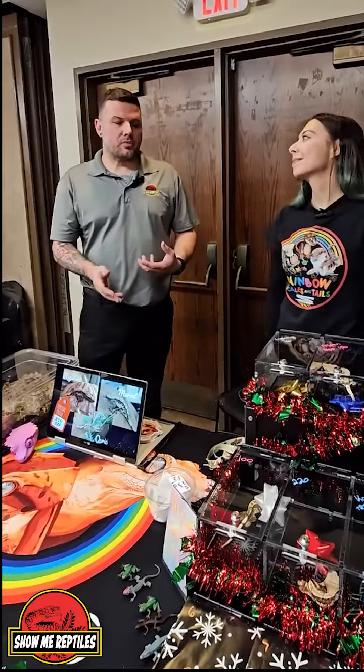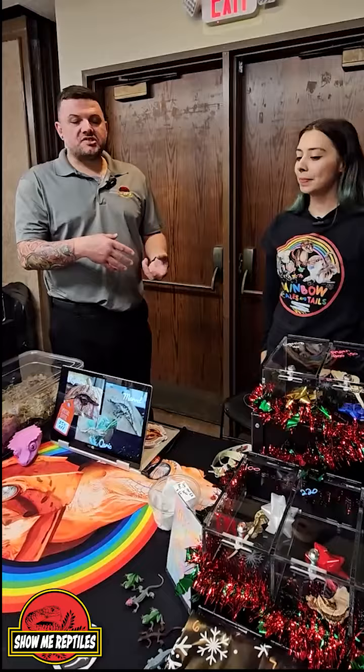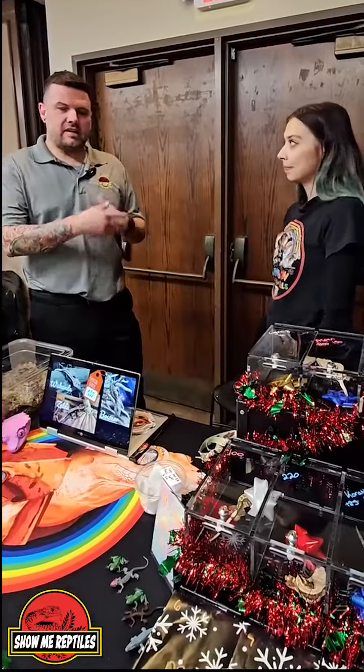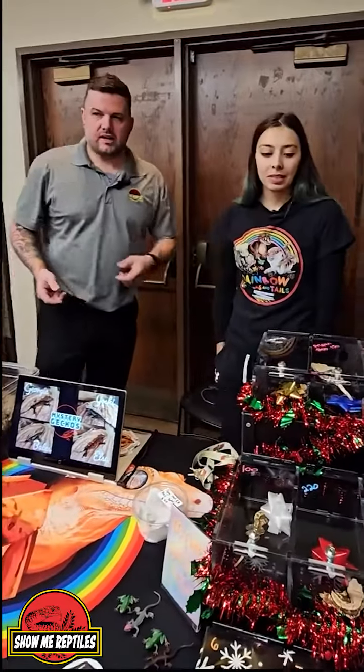So crested geckos are actually really simple to take care of. So if somebody was new, came in, and they didn't have any reptile experience, like what kind of suggestions would you give them if you sold them a crested gecko?